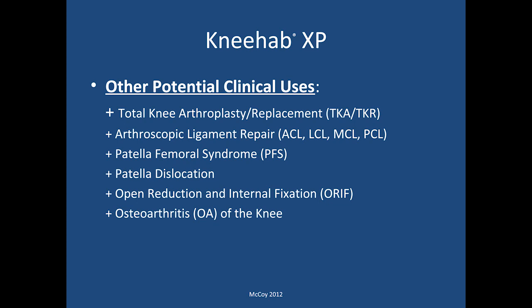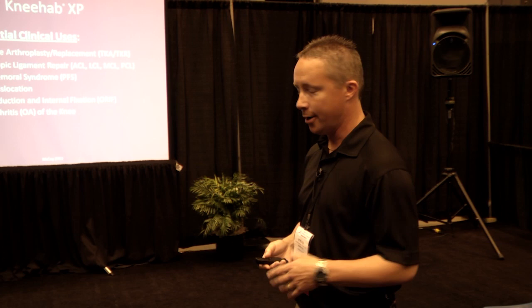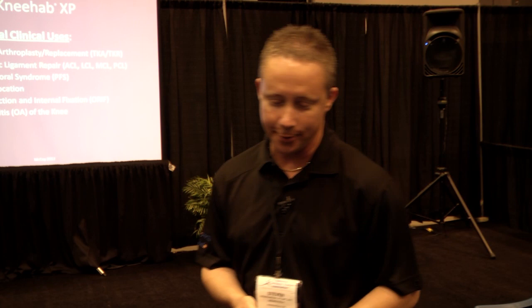Some other potential clinical uses for this device include total knee arthroplasty and knee replacement situations, ligamentous repairs, and patellofemoral syndrome — which I think is going to be a key use moving forward. We have an enormous population of patellofemoral pain syndrome patients, and this device is clearly going to be successful in helping them return to activities. Patellar dislocation, open reduction internal fixation cases, and osteoarthritis are also applications. In some of our clinical facilities with geriatric populations, we're incorporating this unit to enhance functional ability — even for going from a seated to a standing position after quadriceps shutdown due to osteoarthritic changes — with good clinical success already.